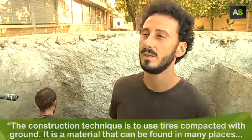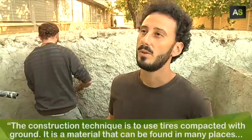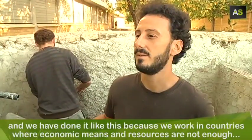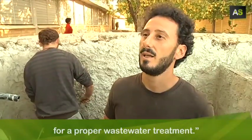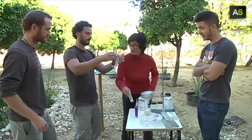La técnica de construcción son ruedas compactadas con tierra. Es un material que se puede encontrar en muchísimos sitios, y esto lo hemos hecho así porque nosotros trabajamos en países donde los medios económicos y los recursos no alcanzan para tener un tratamiento de las aguas residuales dignas. And also easy to construct.